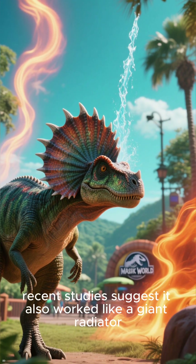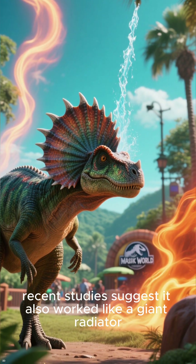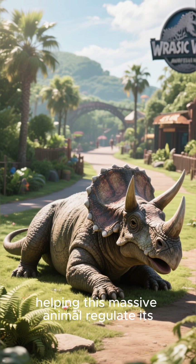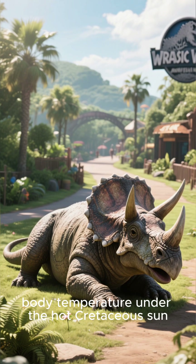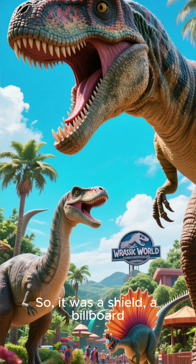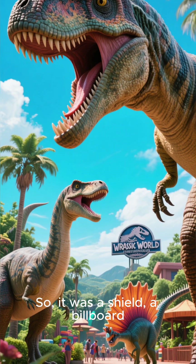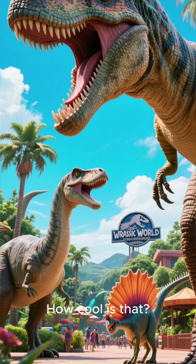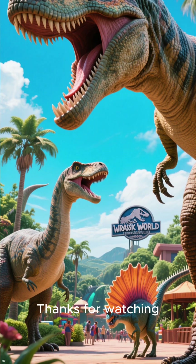And here's the kicker: recent studies suggest it also worked like a giant radiator, helping this massive animal regulate its body temperature under the hot Cretaceous sun. So it was a shield, a billboard, and a personal air conditioner — all in one. How cool is that? Thanks for watching.